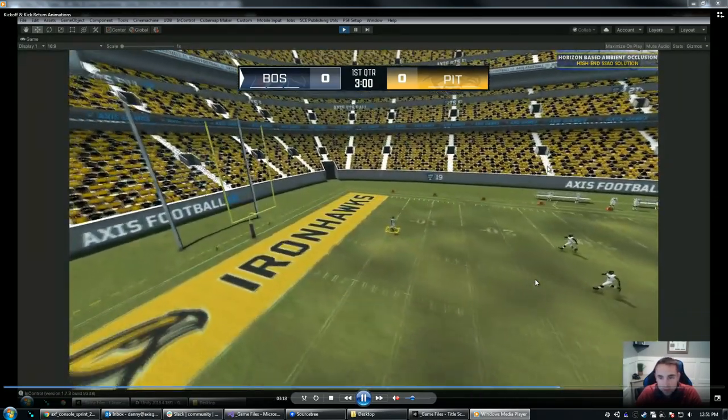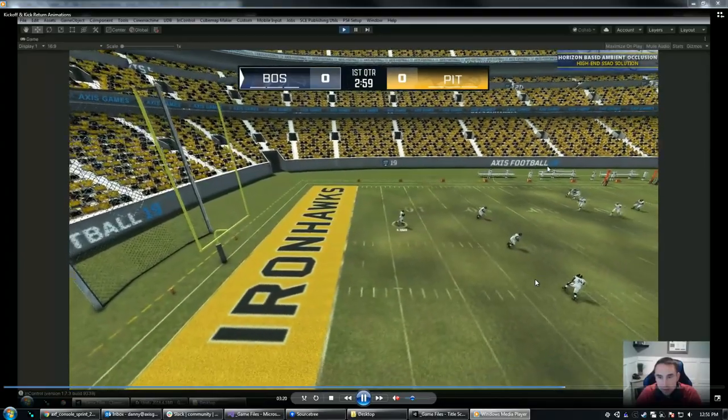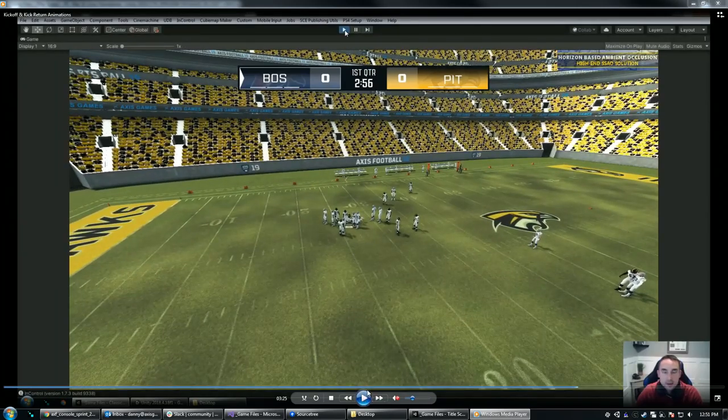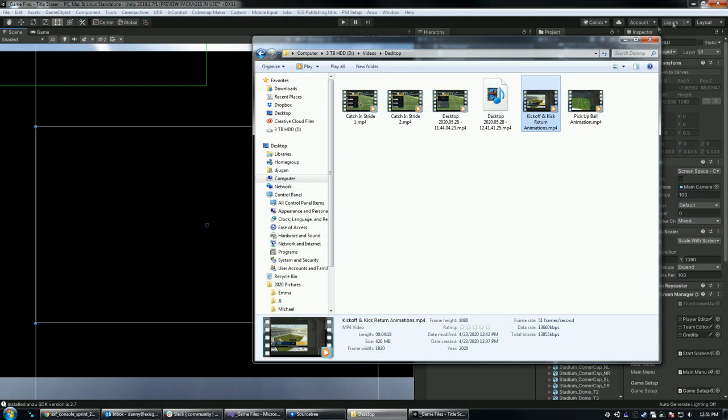Much nicer pivot-turn animation as he runs forward. Those are just a couple of quick examples of the new animations we're adding to the game to improve gameplay. We have hundreds of these to put into the game. We're going to get as many as we can for the 2020 version, but know that this is going to be a process as part of our longer plan. The future is definitely bright. That's it for the animations we wanted to show off.